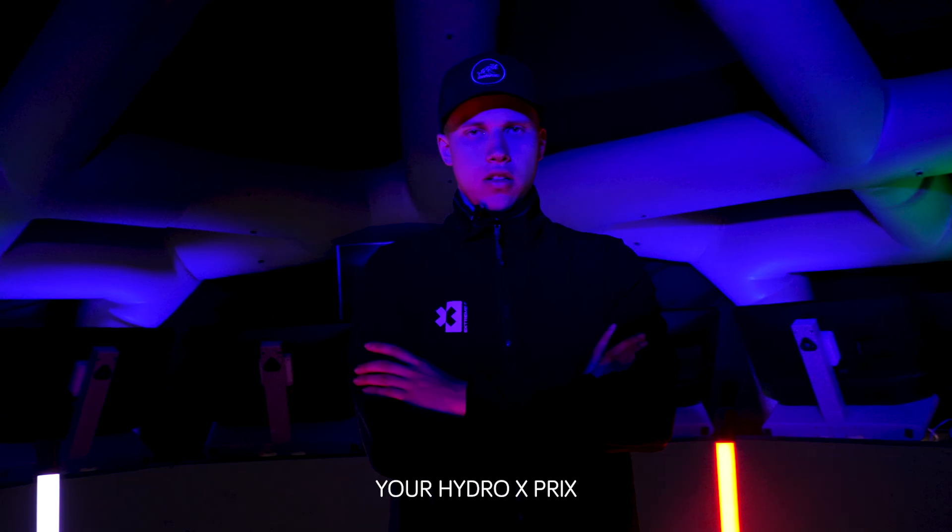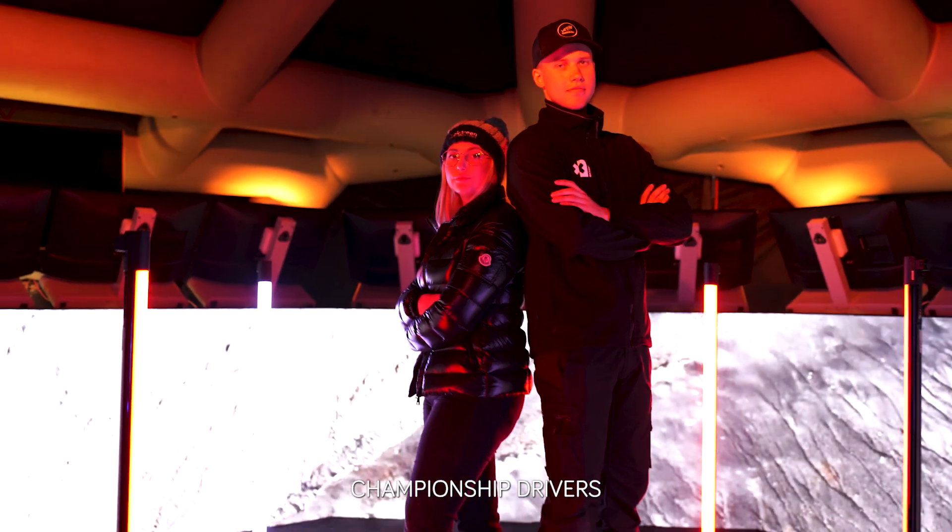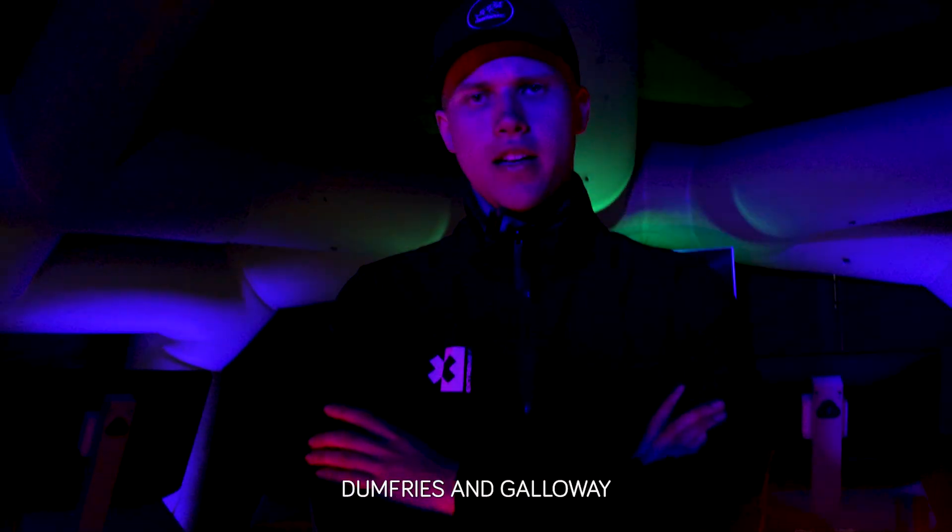I'm Tommi Hallman. I'm Tamara Molinaro. Your Hydro X Prix Championship drivers, Round 3 and 4, Dumfries and Galloway.